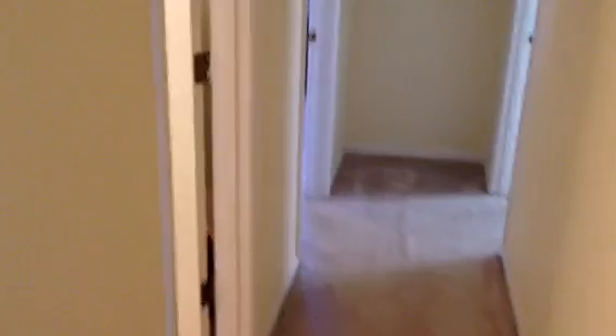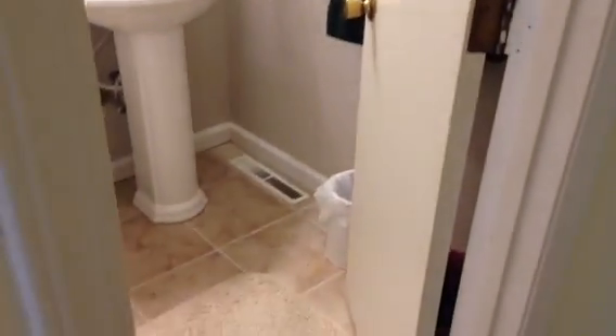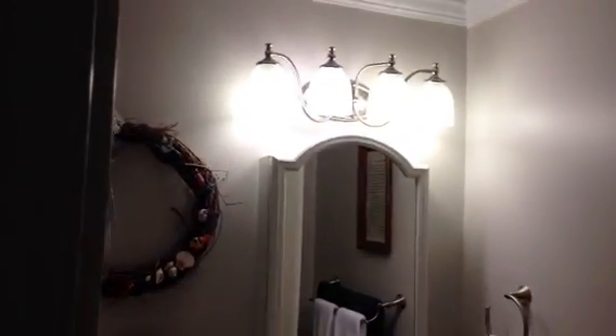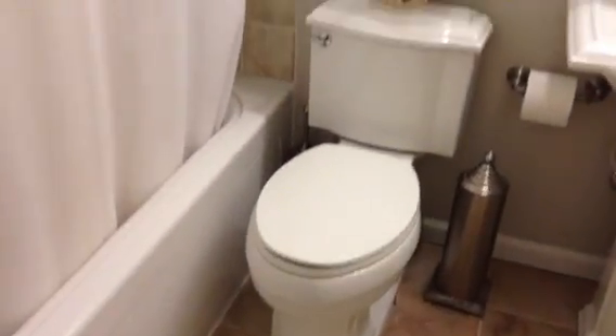There's a closet in the bedroom. The bathroom has been updated — we have an attractive pedestal sink, nice matching brushed nickel lighting fixtures. You can see the toilet has been upgraded, and then we have ceramic tile in here and a whirlpool-type bathtub with jets in it. Ceramic tile in the bathroom as well. Very attractive bathroom, just recently updated.